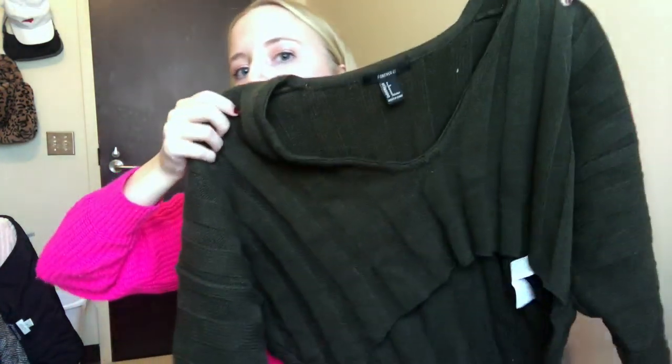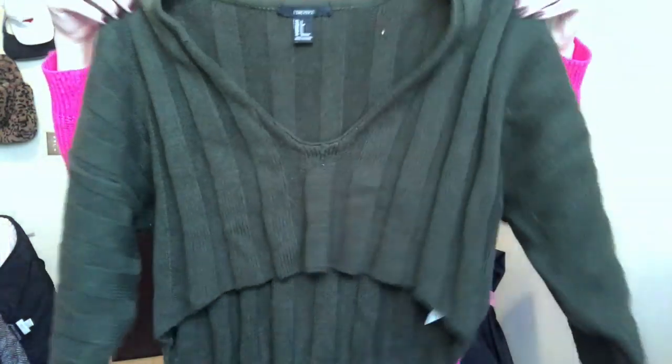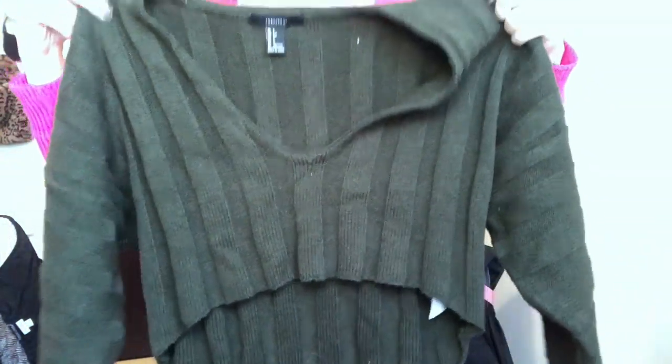The next clothing item that y'all purchased this month is this sweater from Forever 21. It's like a dupe for the Urban Outfitters one — y'all loved this in October and y'all still love it now. It's really cropped, probably not great for cold weather, but a good transition piece from summer to fall or winter to spring. It also comes in white, I think.